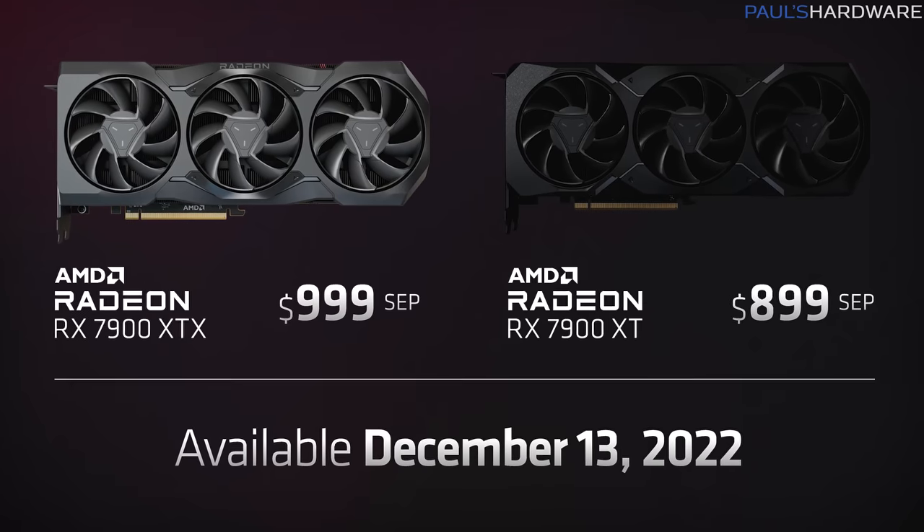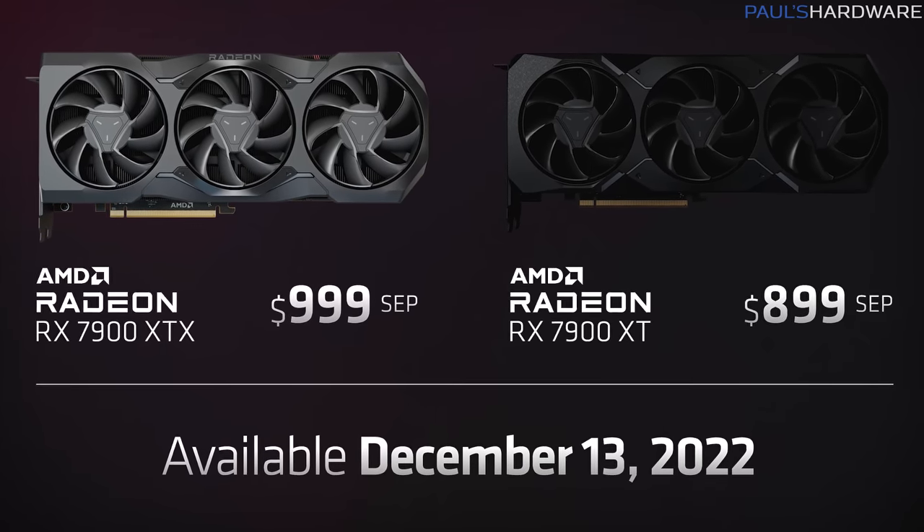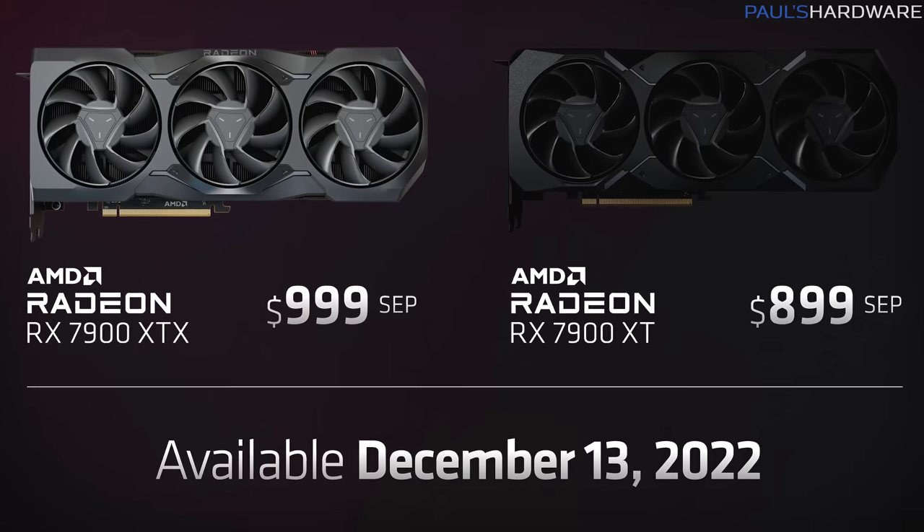I just seem to have great timing these days. I went out of town and AMD goes and announces their new RDNA 3 graphics cards — the 7900 XT which is going to sell for $900, and the 7900 XTX which is going to sell for $1,000. Those are launching on December 13th, but today I'm going to be talking about my reaction to the announcements as well as answering a few questions sent in by you guys.